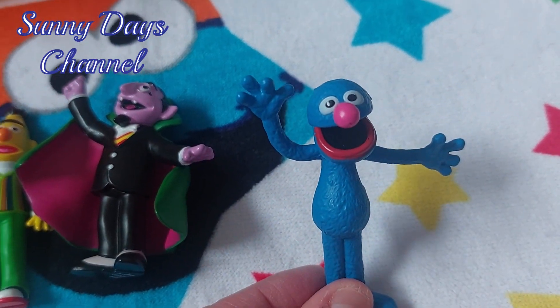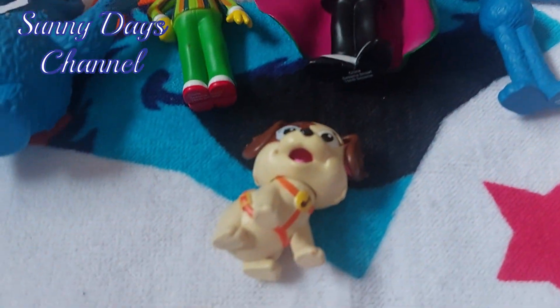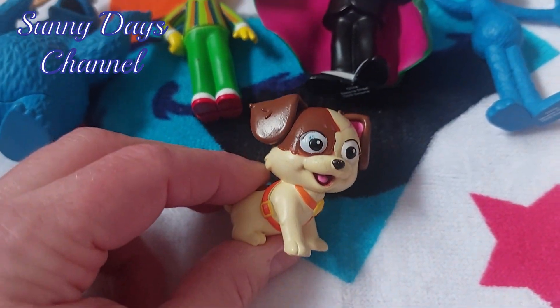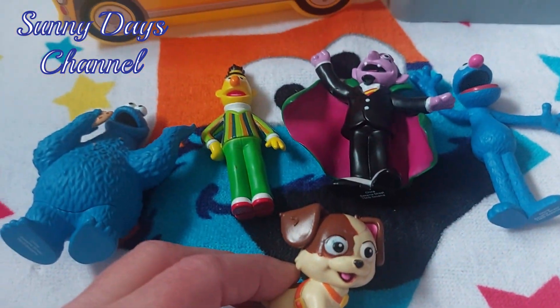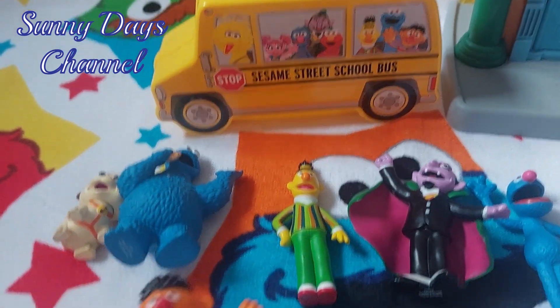I love Grover! Also Tango. That was the first Phiblings set — they did not have Ernie when she got the Phiblings, so we went back and got Ernie by himself.